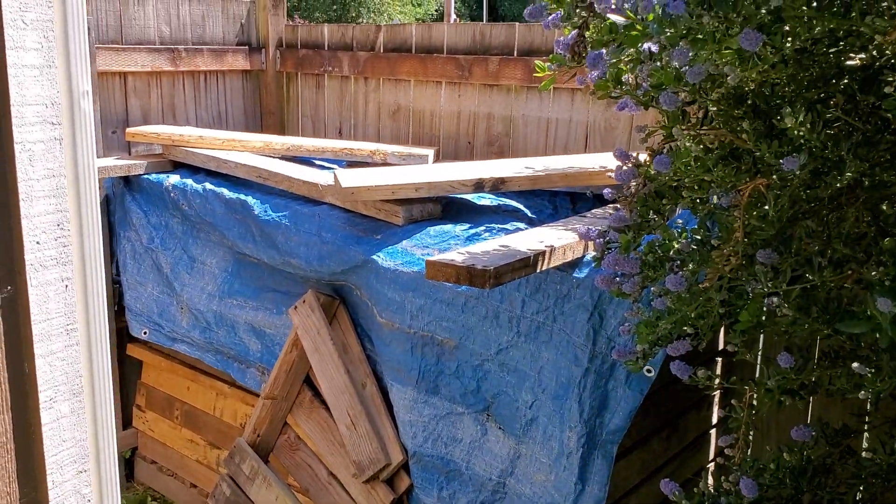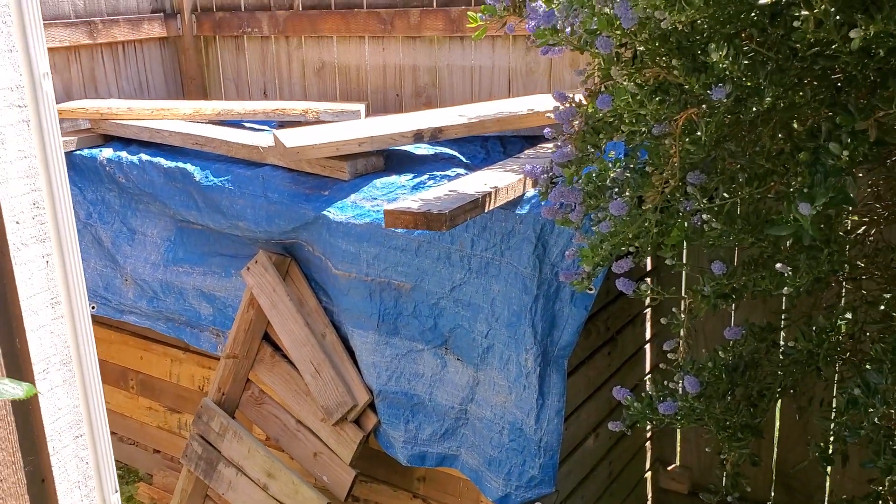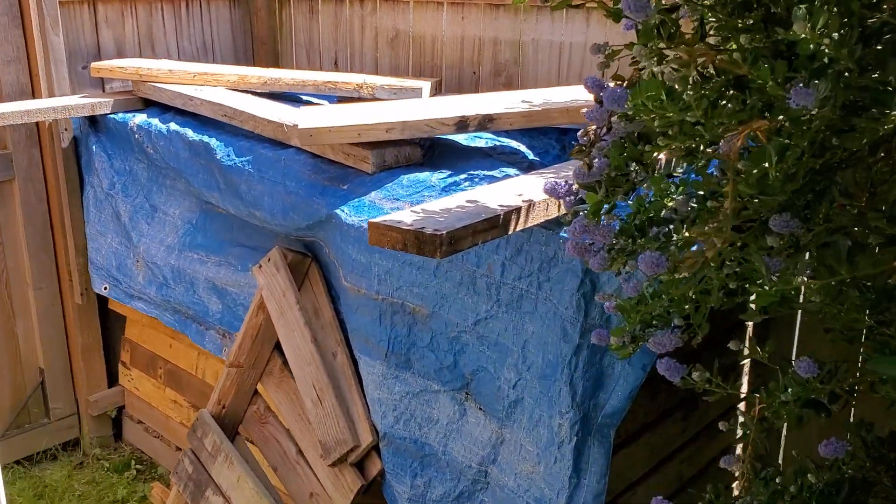And there's the pile of my free wood I got still. I'm not going to uncover it all because it rains here all the time so I got it covered up.